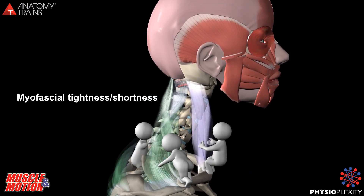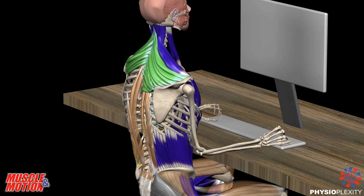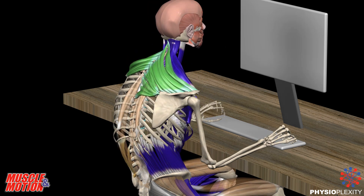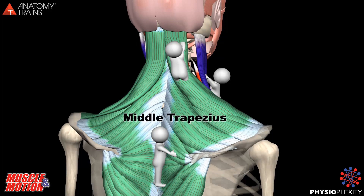In a neutral spine sitting position, the spinal erector muscles stabilize the spine. In slumped sitting, all the load is moved from the muscles to the posterior passive tissues. The body rests on the tissues, creating imbalance.